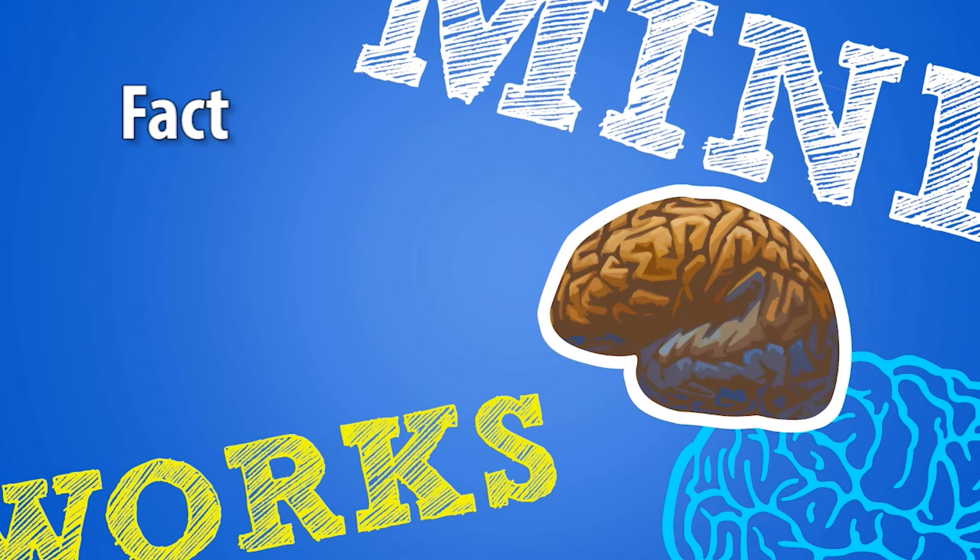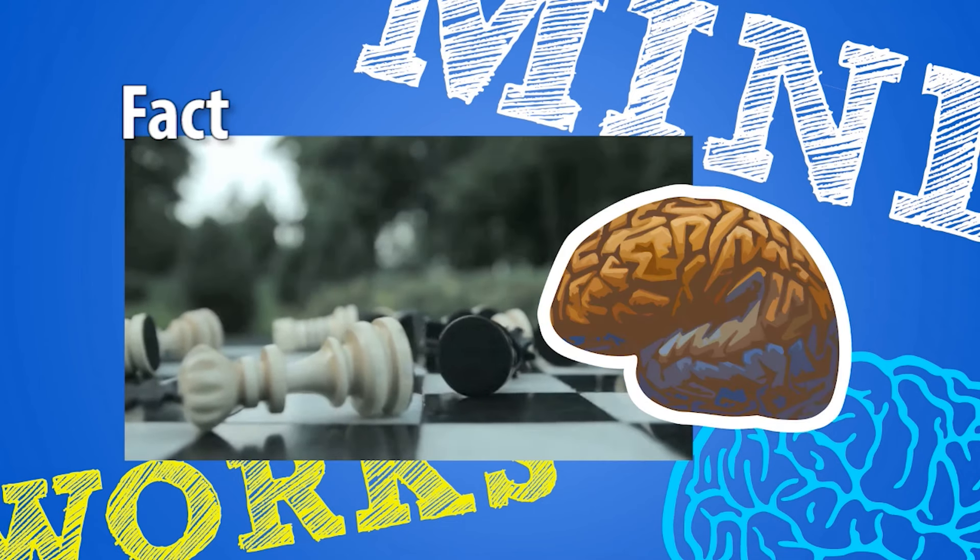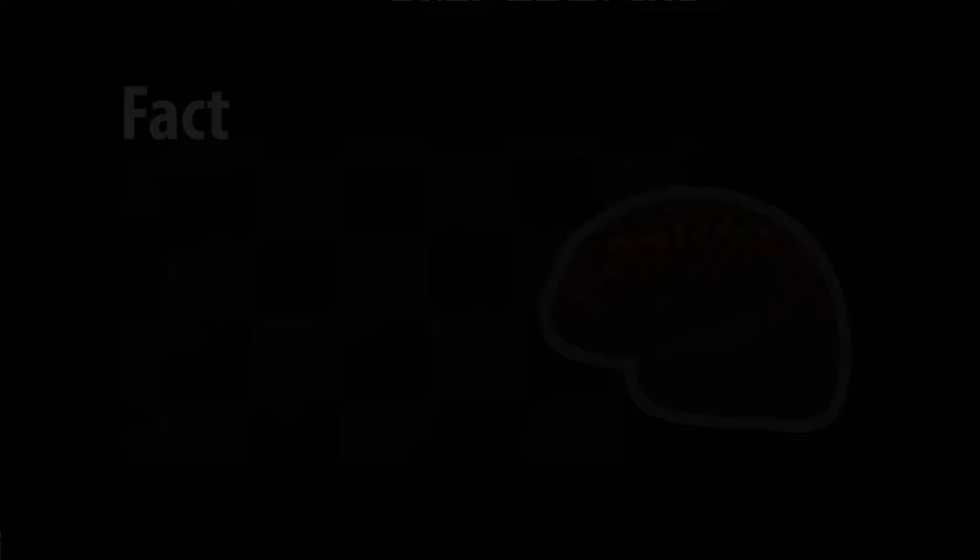In fact, if our brain loses blood for eight to ten seconds, we will lose consciousness. Hopefully, this never happens to us.